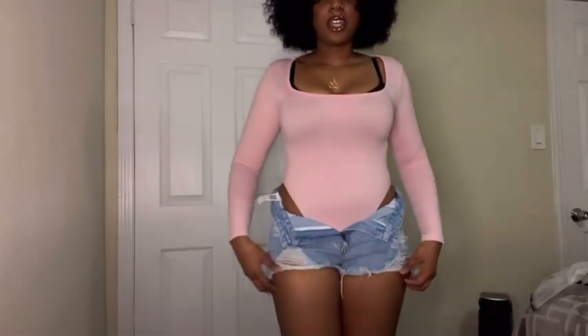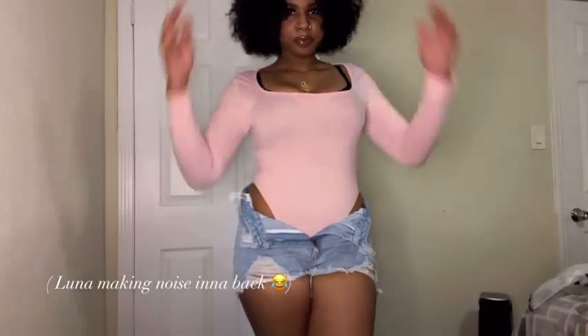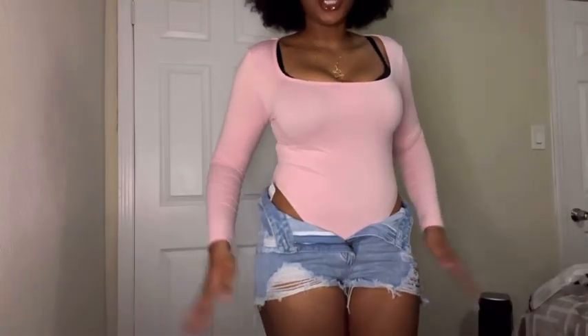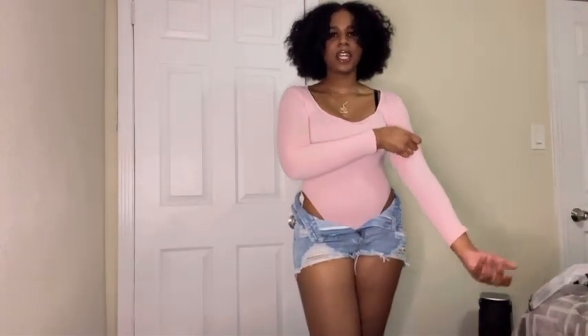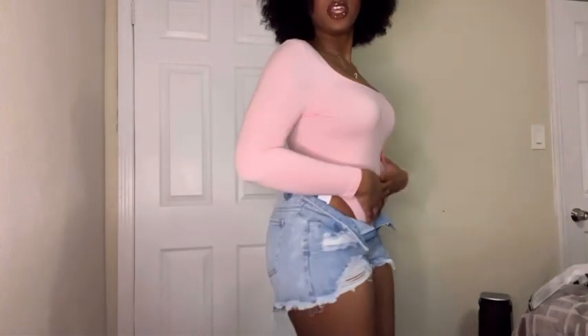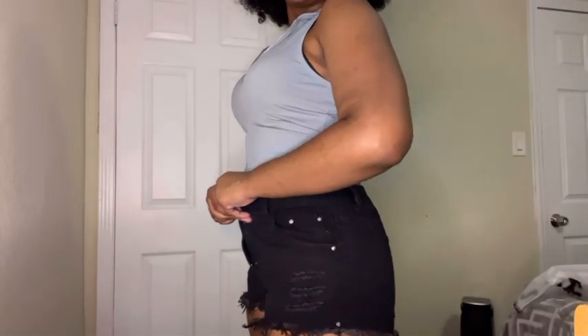I got a size 32 in the shorts and a large in the top. I probably should have gotten an extra large, but last time I ordered an extra large the jump suit was too loose. At this point I probably just need to lose 10 pounds so I can fit a large from Shein.